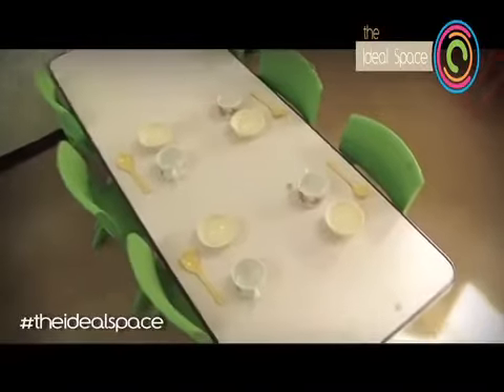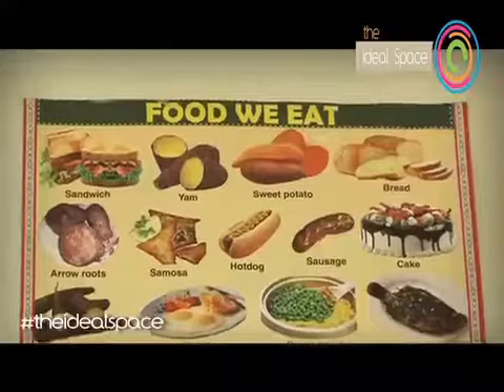The tables are not too high — they're just their size, so they're able to sit at the table and have their meals. Even our cups and our cutlery and everything is child friendly, yes, for that purpose.